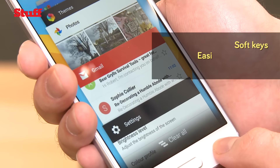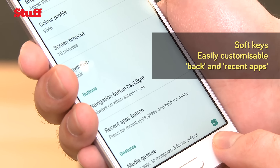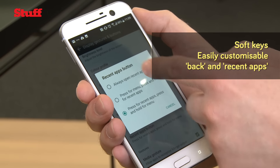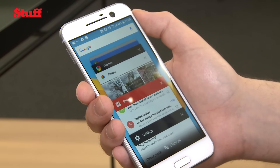Rather than having touchscreen back and recent app buttons, the HTC 10 has reverted to soft keys. These can be customised so that they're always on when your screen is on, and the recent apps button can also be used as a link to the menu if you hold it right down.